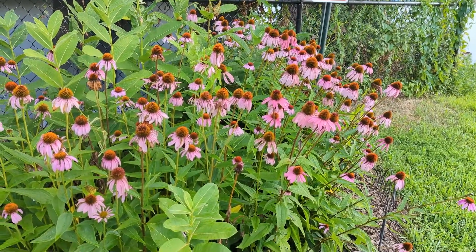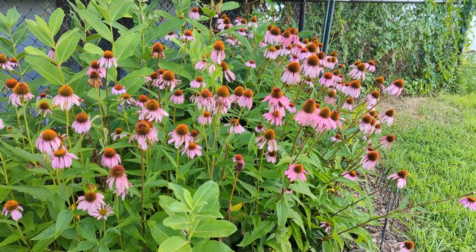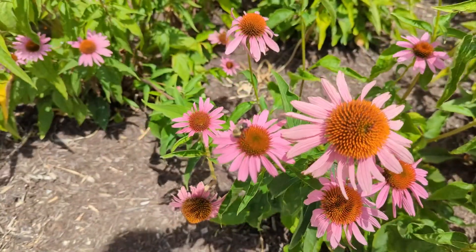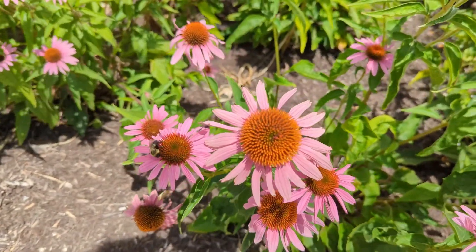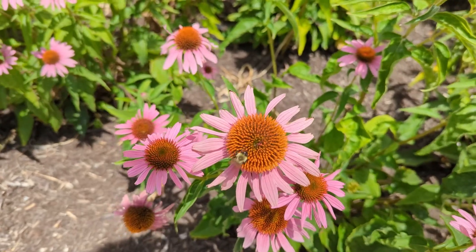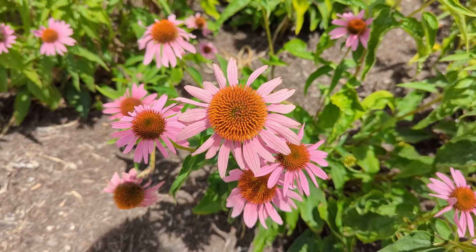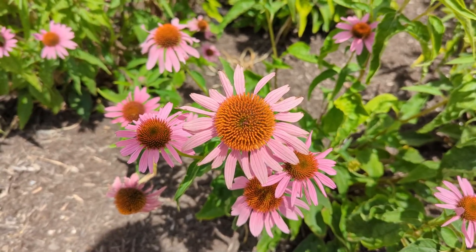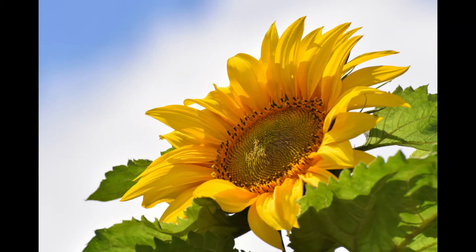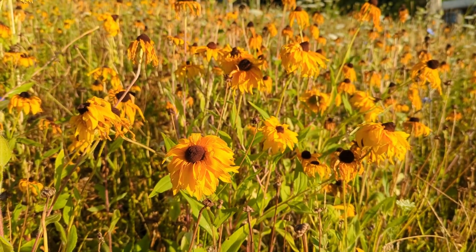Echinacea purpurea, commonly known as the purple coneflower, is a common sight in many a garden throughout the eastern United States. It is native to the region, though truly wild patches are rare to see. It resides in the Asteraceae family, with notable relatives including the noble sunflower, the common dandelion, and the black-eyed Susan.